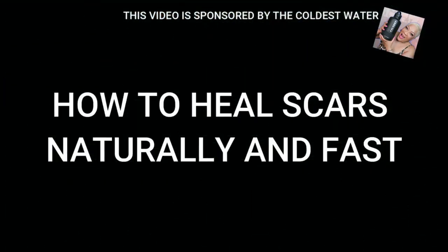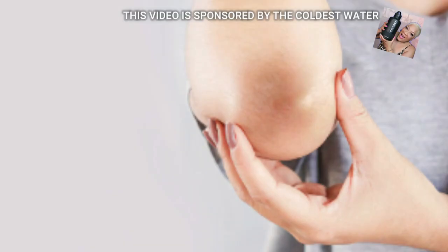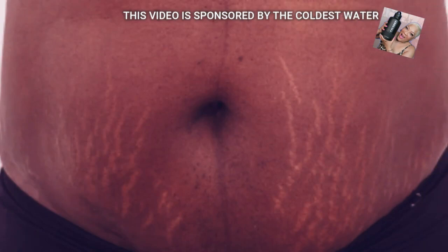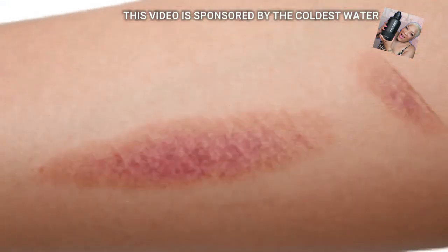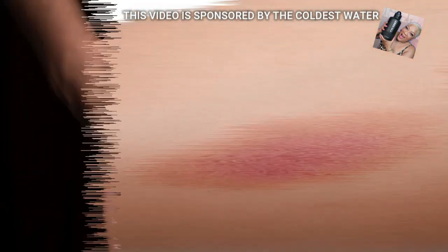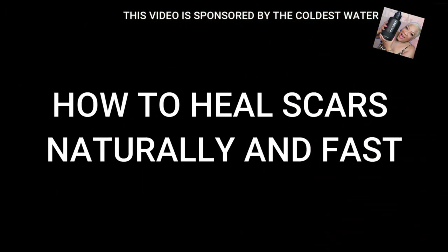We'll be talking about how to heal scars naturally and fast — of course fast over time. Everyone's skin is different, everybody's scars are different; it just depends on the extent of the scar. Now don't put this on open wounds — this is for when your scar is in the healing stage. We're talking about a few products that will definitely help in the healing process.